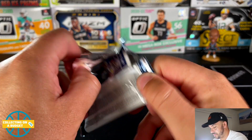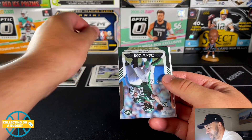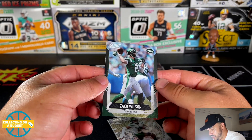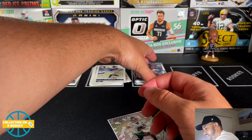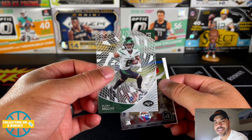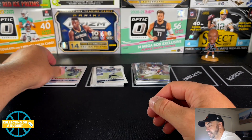Two more packs to go. DK Metcalf, Jonathon Taylor, AJ Brown. Nice Zach Wilson here — oh, this is a Score — a chrome Score Zach Wilson! That's really nice. Very cool. Usually Score is super low-end in paper stuff, but that is a good-looking card. Elijah Moore clear vision — that's nice. Kadarius Toney, and Tyler Lockett pink.